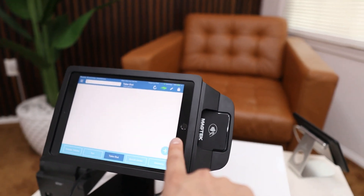Hey, if you guys are looking for a point-of-sale system that integrates with Uber Eats, DoorDash, Grubhub, and all of the delivery services, you want to use this point-of-sale system right here.